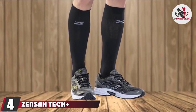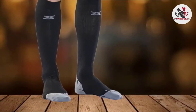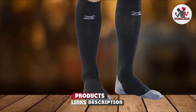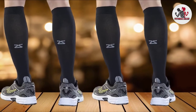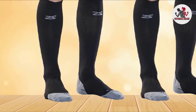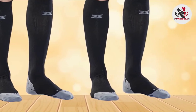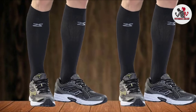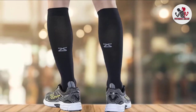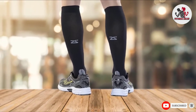Next, at number four, we have Zensah Tech+ Compression Socks. The Zensah Compression Socks are known for their performance, quality, and comfort, since they feature graduated compression to help improve your blood circulation, reduce leg fatigue, and support muscles. With a seamless toe and lightweight, moisture-wicking fabric, they also help you avoid blisters and chafing. An elastic band around the foot supports your arches and prevents fatigue. Available in a range of colors and sizes, they also have a no-slip cuff that holds the sock in place, whether you're running, recovering, or standing on your feet at work.